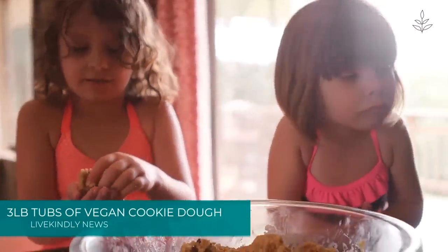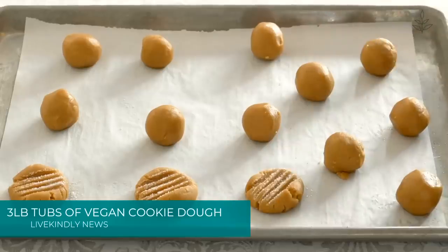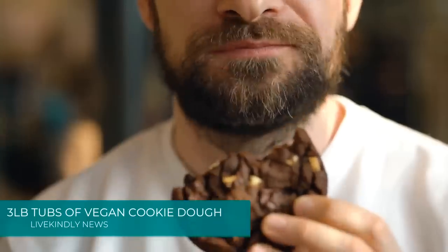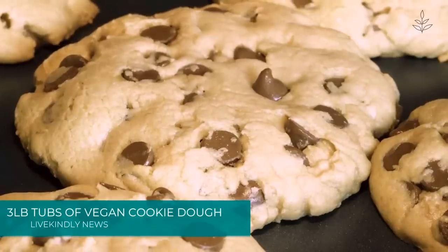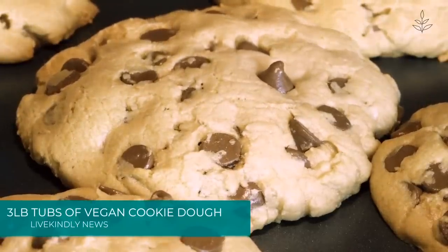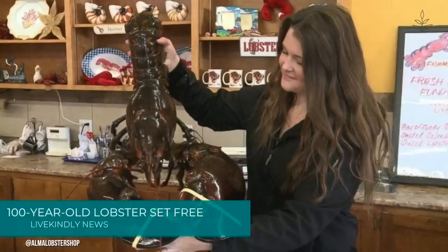For now, it looks like Costco is only carrying the vegan chocolate chip flavor, but the brand has cookie dough to satisfy cravings for peanut butter, double chocolate, and snickerdoodle. Eat Pastry's dough bakes into oven-fresh vegan cookies in 10 minutes and can safely be eaten raw since it doesn't contain eggs.